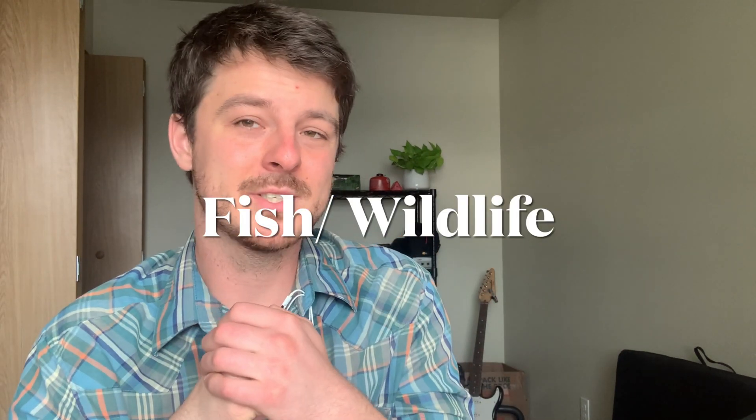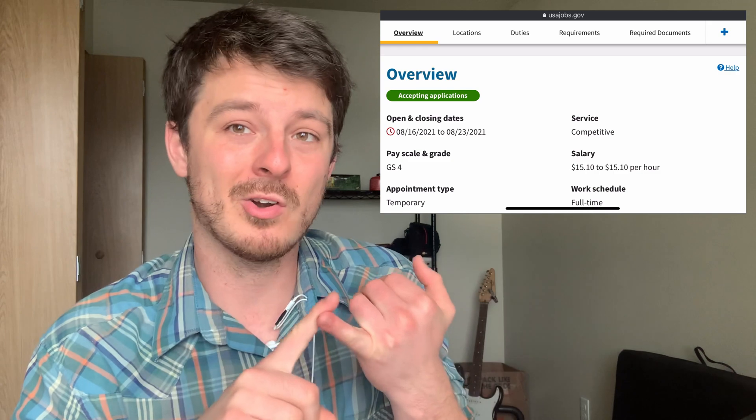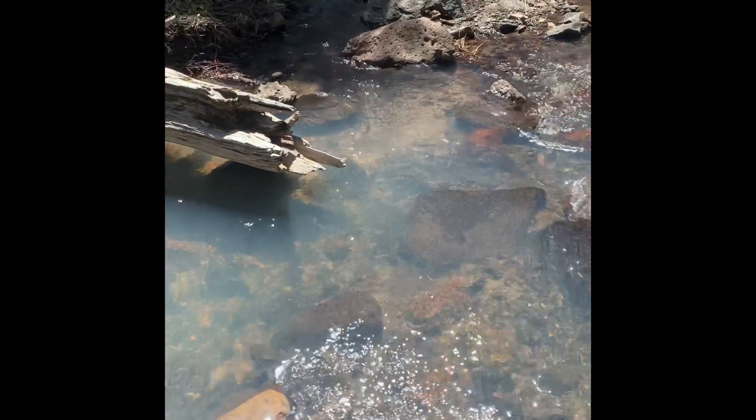The second kind of biological science technician is going to be Fish and Wildlife. In a lot of places, it's going to be more about monitoring habitat and helping create habitat in places like streams for fish. Depending on where you are and what your strengths are, you might get to do fish counts and bird surveys.